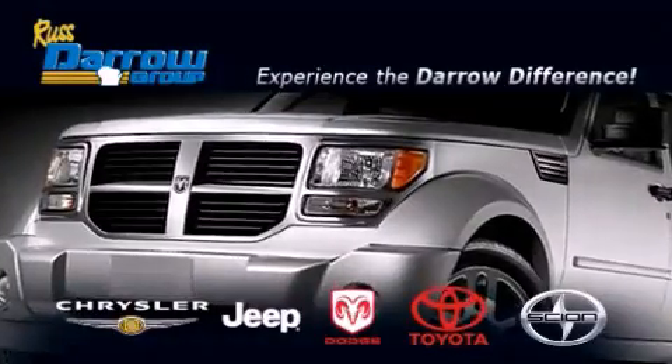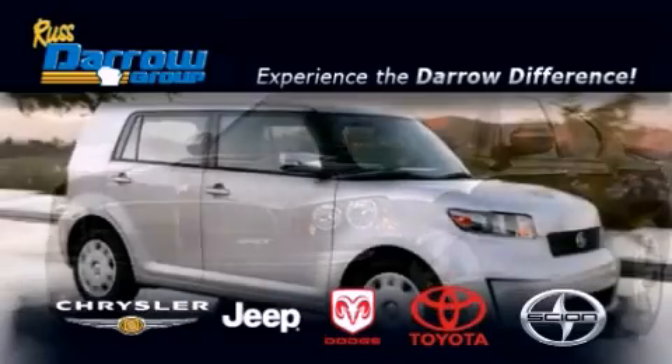Get the Darrow difference today, only at Russ Darrow Toyota Scion Chrysler Jeep Dodge West Bend.